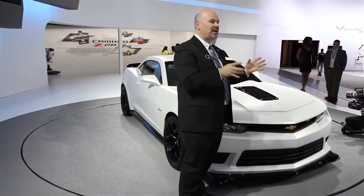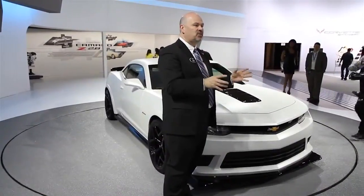This will be the Z28 that will absolutely dominate on the track and be street legal. I'm very excited about it. There she is.